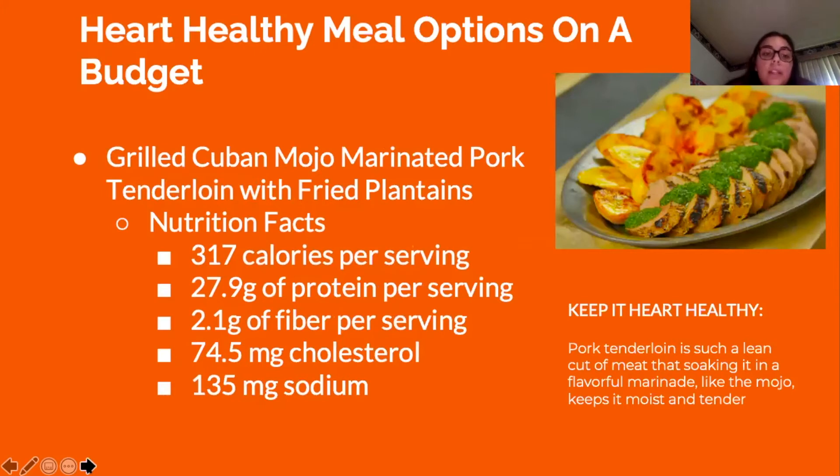The grilled Cuban mojo marinated pork tenderloin with fried plantains contains only 317 calories per serving, 27.9 grams of protein, 2.1 grams of fiber, 74.5 milligrams of cholesterol, and 135 milligrams of sodium. This meal is heart healthy because it uses pork tenderloin, a lean cut of meat instead of a fattier red meat, marinated in a flavorful marinade to keep it moist and tender.